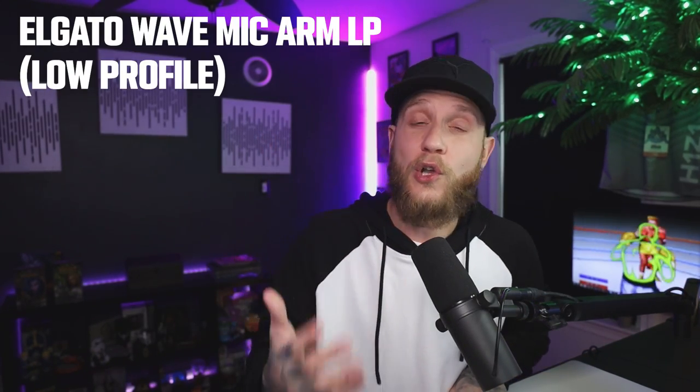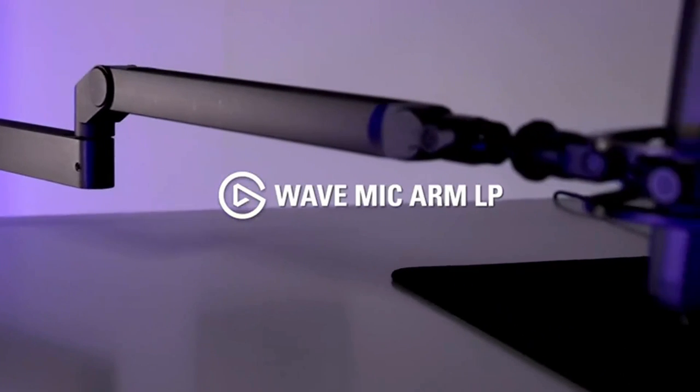Next up on the list, if you're getting a new microphone you definitely want a mic arm. And if you're like me, I struggled for years — I was using the Rode PSA mic arm and that thing was always in the way. I use a three monitor setup, so this mic arm was off to the left side of my desk and it was constantly blocking my left monitor. It was just very weird to finagle into place. But the Elgato Wave mic arm low profile version is amazing.